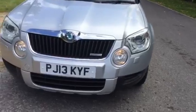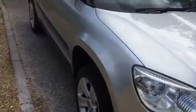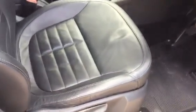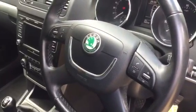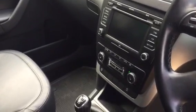Daytime running lights. Inside, it's got heated leather seats, all leather, manual gearbox, and a multi-function steering wheel.